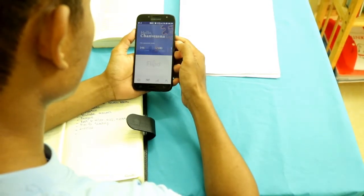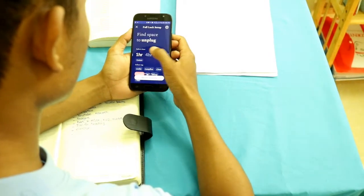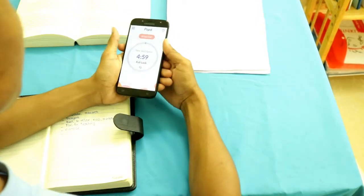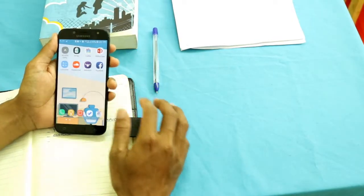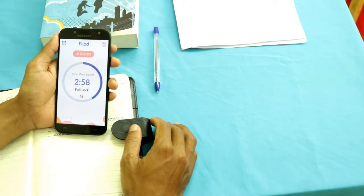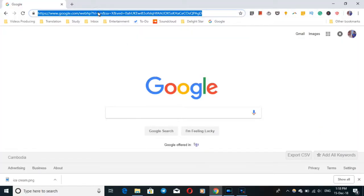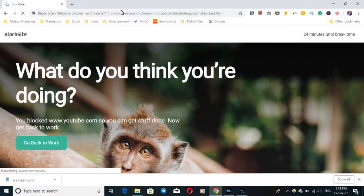I use Flip, which allows me to set a specific timer and blocks all unimportant apps. I also use Chrome extensions like StayFocusd or Block Site to block distracting websites while I am working. It might be difficult to have self-control depending on your willpower, but it's very helpful to use effective tools to gain self-control during studies. Sometimes I forget and try to reach for my phone or open other websites, but I realize I've already blocked them, so I just get back to work.